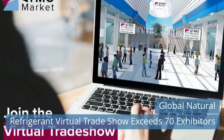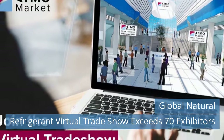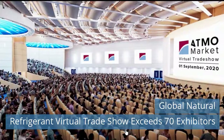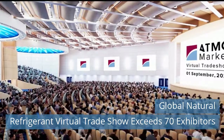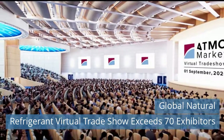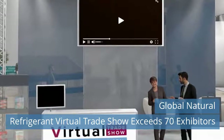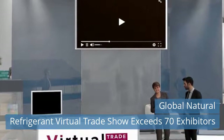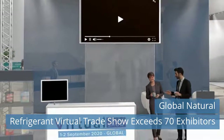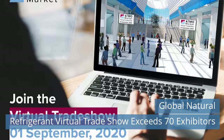Third News Today: Global Natural Refrigerant Virtual Trade Show exceeds 70 exhibitors. The world's first virtual trade show for natural refrigerants is gaining momentum, with more than 70 exhibitors from around the world signed up already, and more joining every day. "We are very excited to see the widespread enthusiasm around this event as the number of exhibitors keeps on growing," said Pilar Aylou, business development manager at Shecco, organizer of the event. "We've seen a real buzz over the past few weeks, everyone in the industry talking about the show."